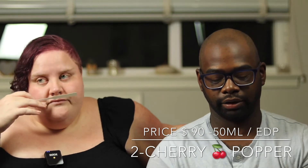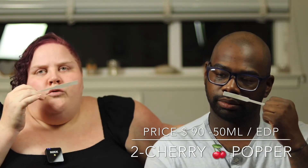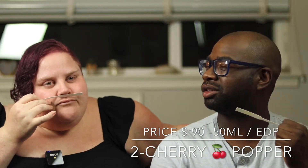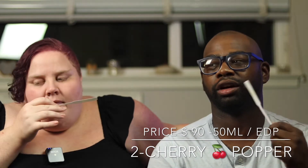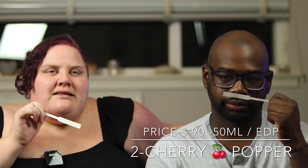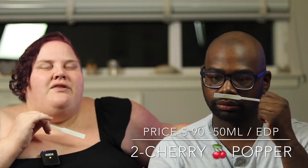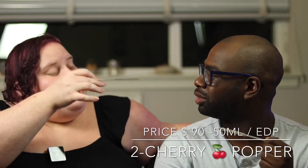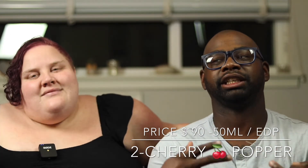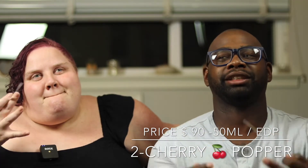The sprayers are good — they shoot out a lot of juice. I can already smell it. I pick up the cherry note but it's almost dark. It's not light, not a sweet cherry — it's darker. I almost want to say it's a little medicinal, like those medicines they would flavor with cherry as a kid. I was hoping for a blast of freshness and cherry but it's more of a darker fragrance.